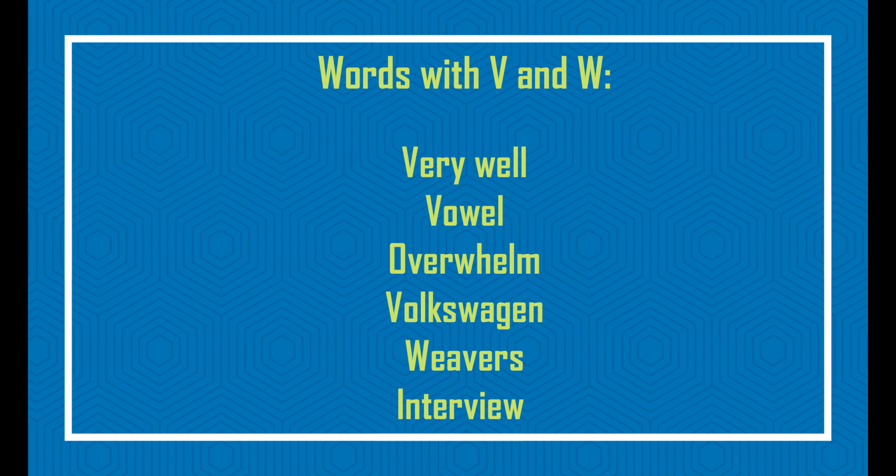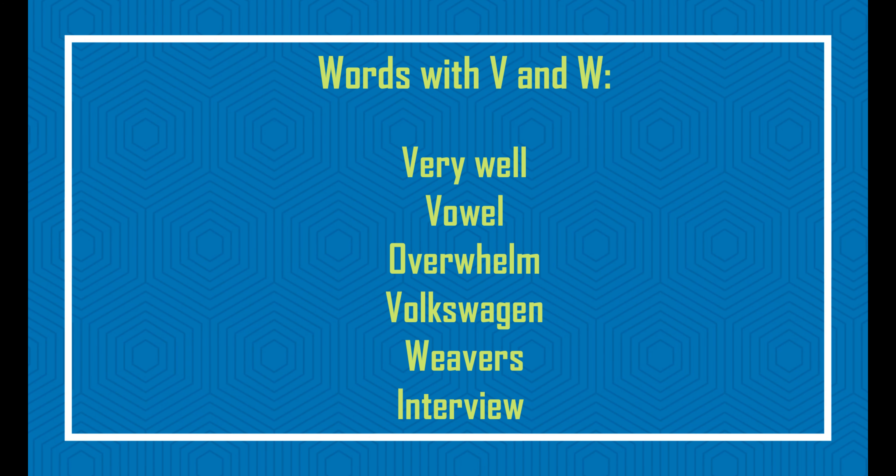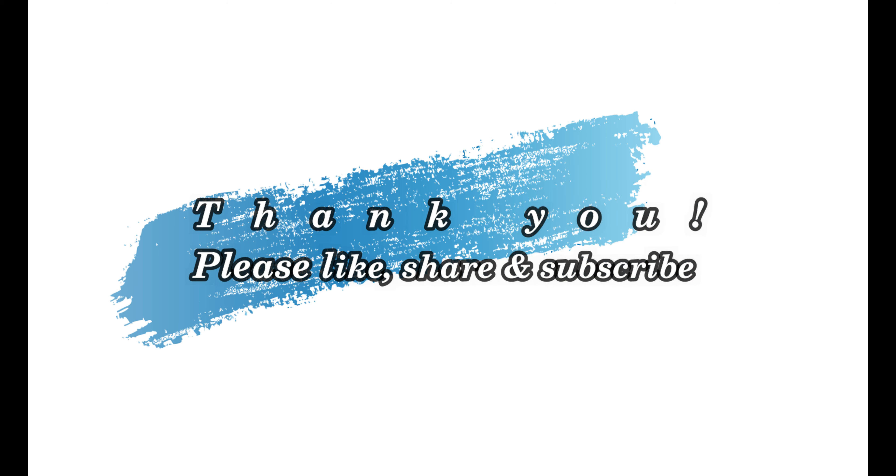Now it's your turn to practice these words and pronounce them correctly. If you find this video useful, please like, share and subscribe. Thank you.